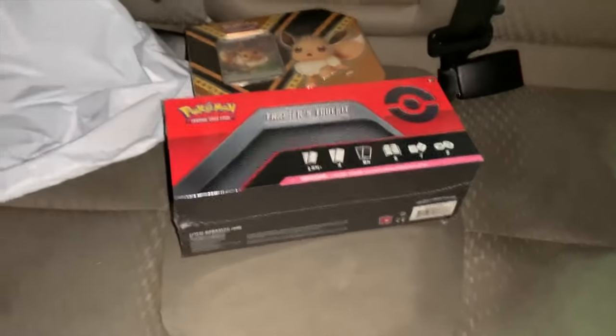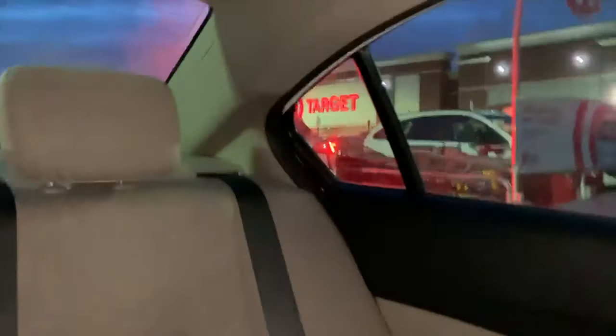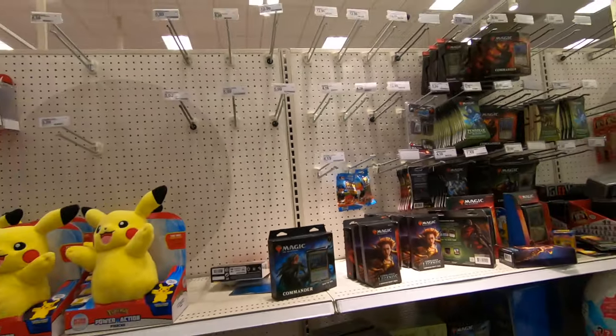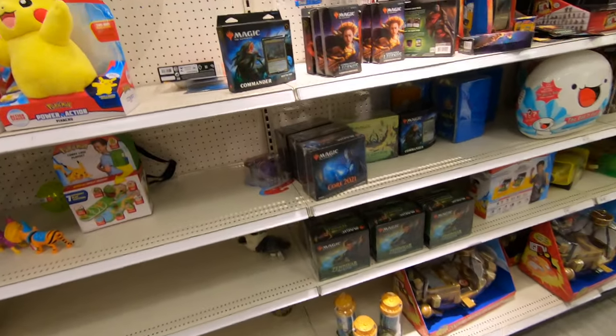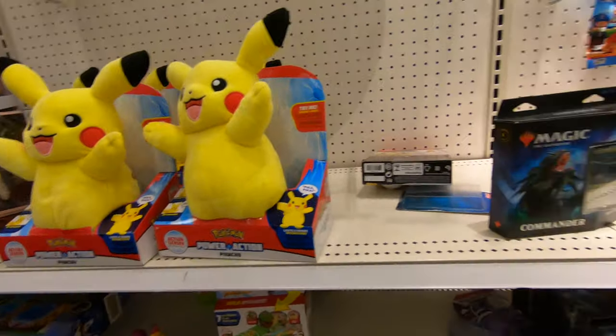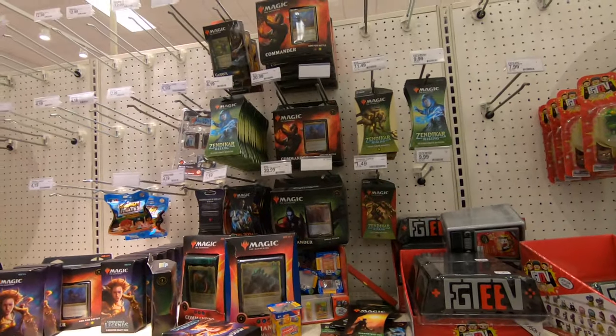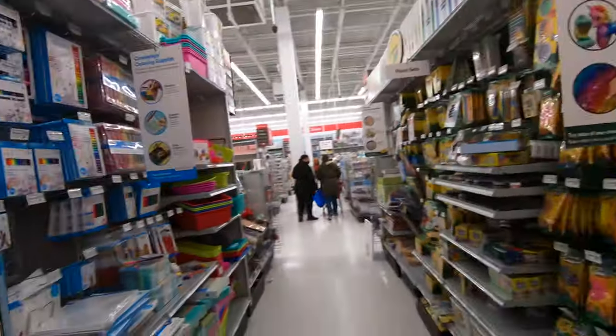Before we go into our third Target, I'm going to hit up a couple other stores — we're going to go to Michael's and GameStop and see if they have anything. But first and foremost, let's go to our third and last Target. This is a little bit what I feel like everyone has been seeing: literally nothing. We got some Magic cards, some plushies, but nothing in this Target. Now we're going to head to Michael's.